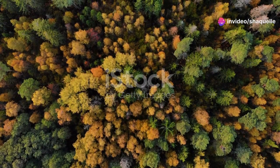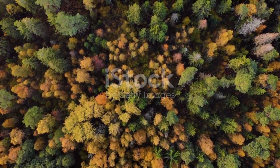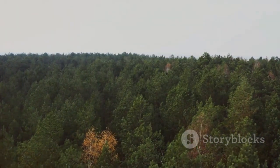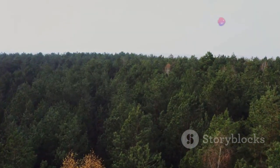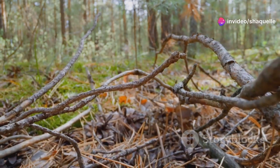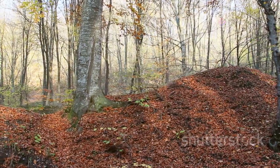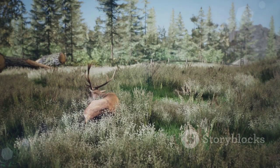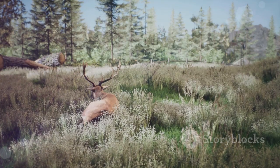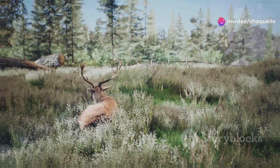Temperate forests are found in regions with moderate rainfall and four distinct seasons: spring, summer, fall, and winter. These forests experience a wide range of temperatures throughout the year. Deciduous trees, which lose their leaves in the fall, dominate temperate forests. Oak, maple, and beech trees are common examples. Animals like deer, squirrels, and bears inhabit these forests, adapting to the changing seasons by growing thick coats in winter and shedding them in summer.